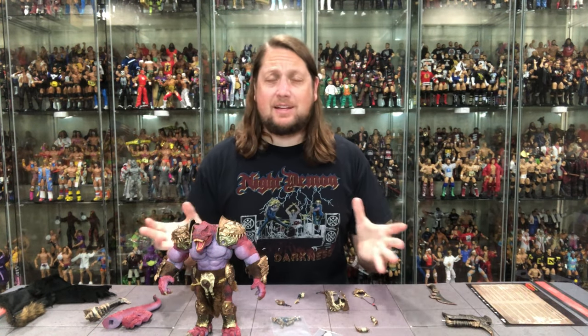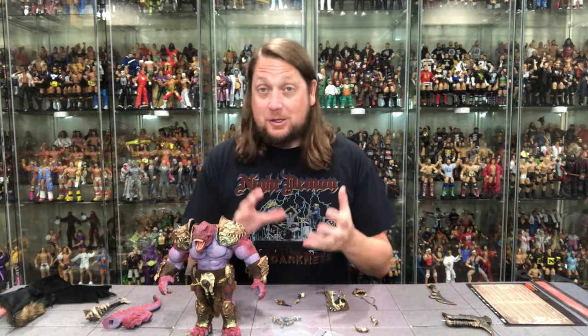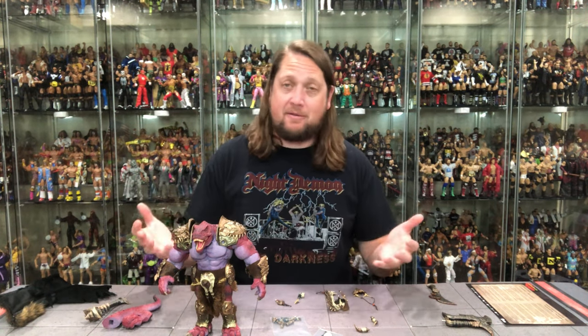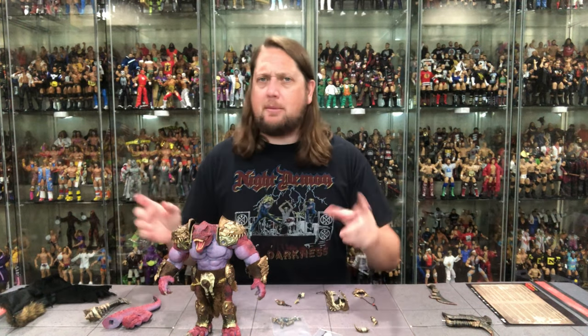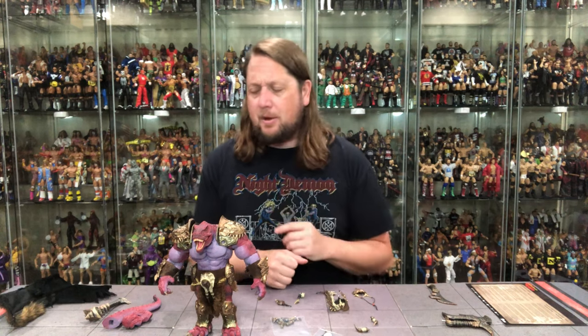We got the big dinosaur out of the package and I am overwhelmed — in a good way — because you get a lot of stuff with this guy, a lot more than I was expecting. It's like when you're building a big Lego set and you dump everything out and think, wow, this is more work than I anticipated. There are so many different weapons, so many pieces, guard things, capes — capes aren't just for humans anymore. Dinosaurs, sign me up.